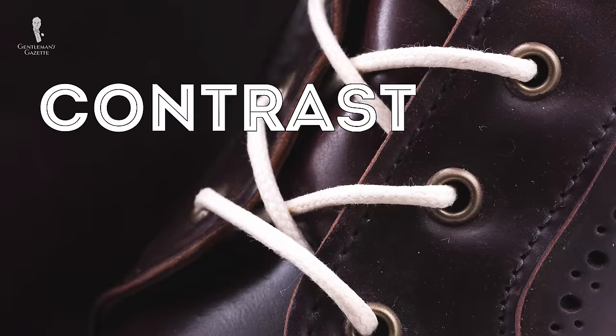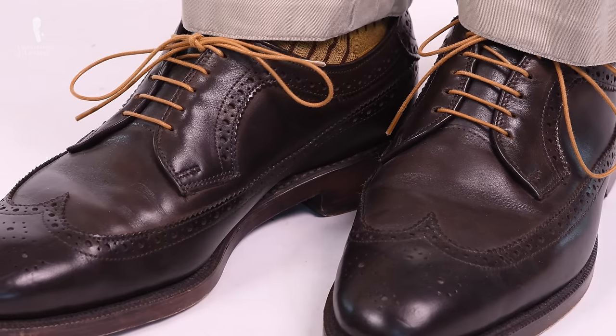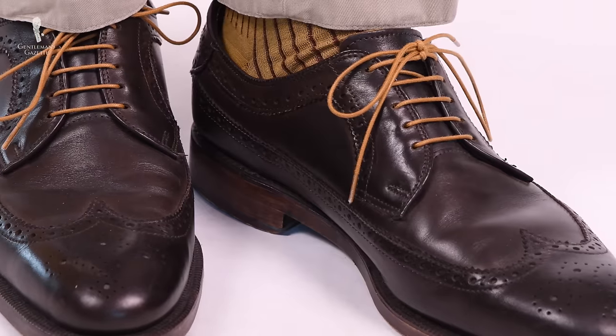So how can a little item such as shoelaces really transform the look of your shoes? Basically, it boils down to contrast. Contrasting shoelaces highlight the lacing system and since they don't match the leather, they really stand out and the look appears to be entirely different. Now, if a pop of color is too much for you, I suggest changing the shape.